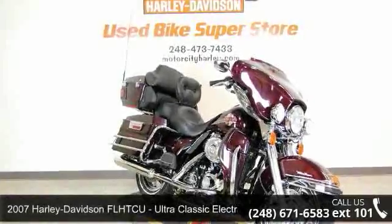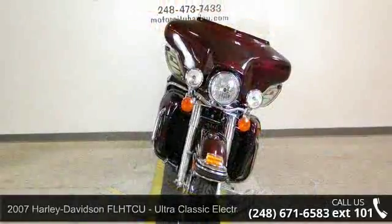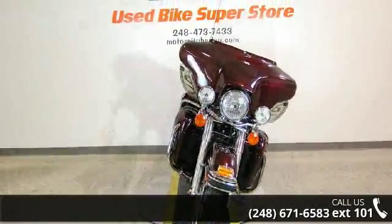Imagine yourself on this 2007 Harley-Davidson FL-HDCU Ultra Classic Electric Glide. If you are looking for a great motorcycle, this one could be yours today.